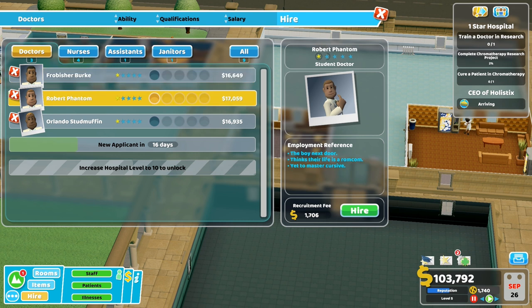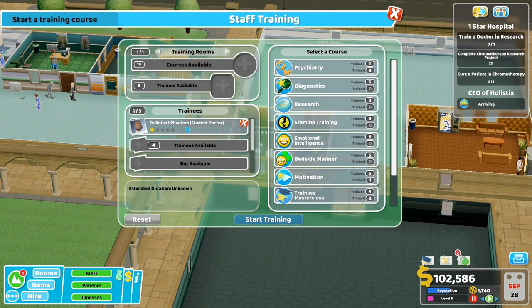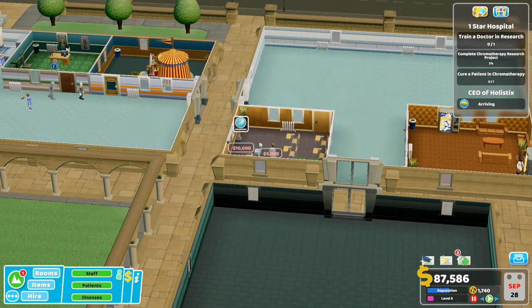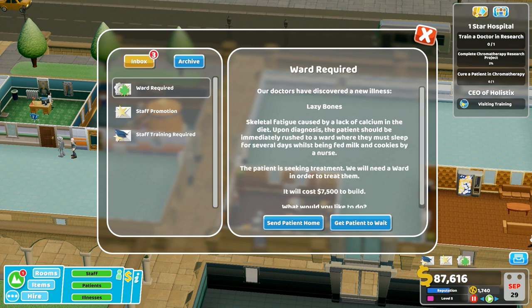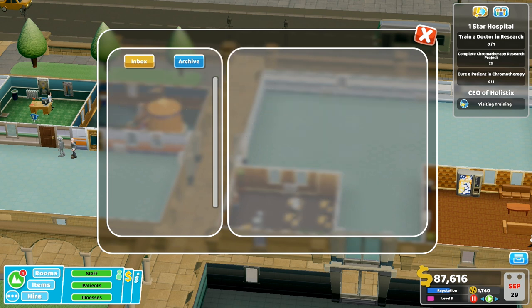Right, let's go. I'm going to start training and we'll train in research. Yes! Start training - estimated duration 37 days, that's excellent! So we'll get that started and let's build. We've got enough money I think. We need a deluxe clinic, get a patient to wait, we need a ward. So we need a ward and a deluxe clinic.